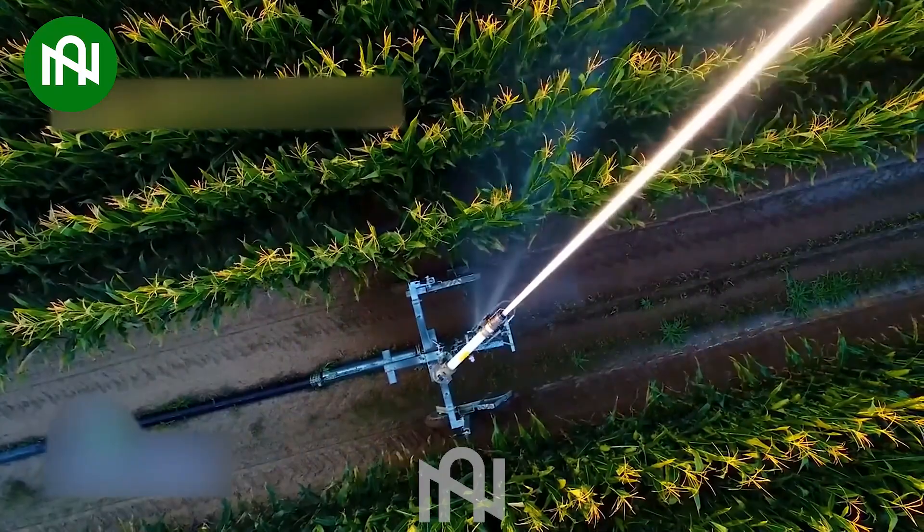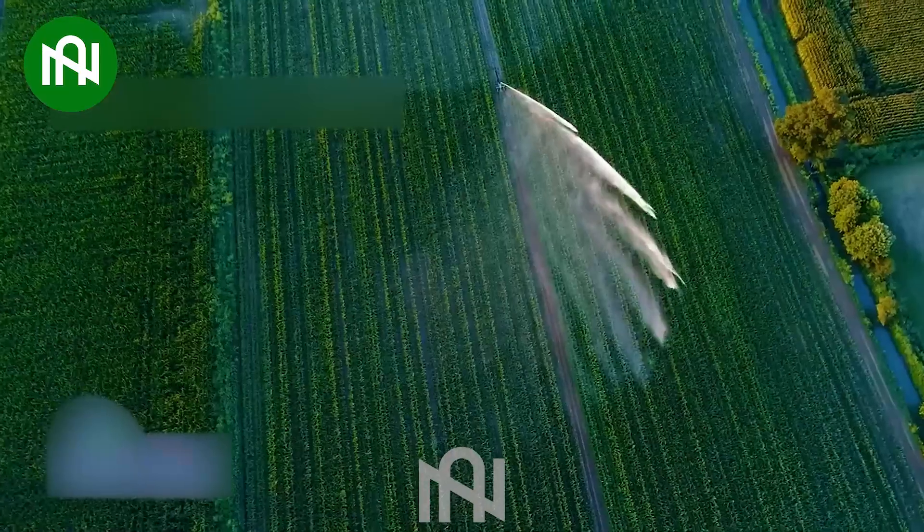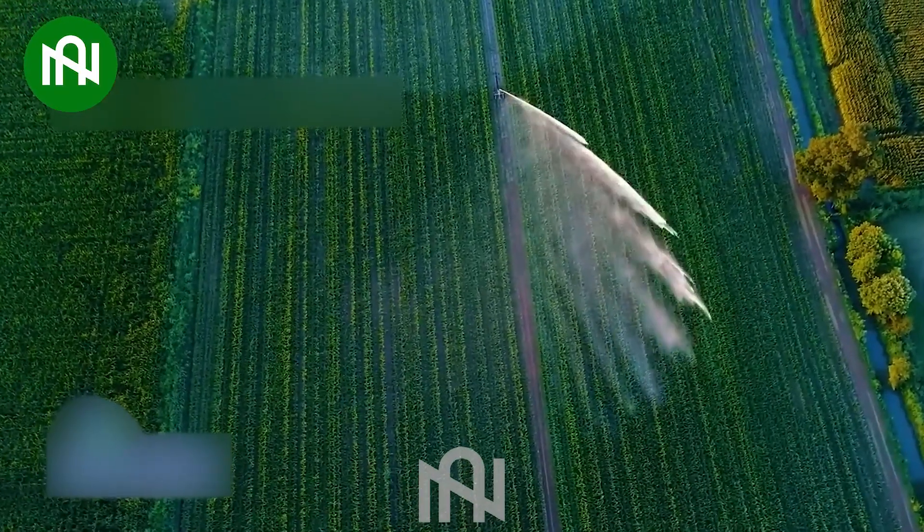The robust corn irrigation system is truly powerful, efficiently providing water to the fields.